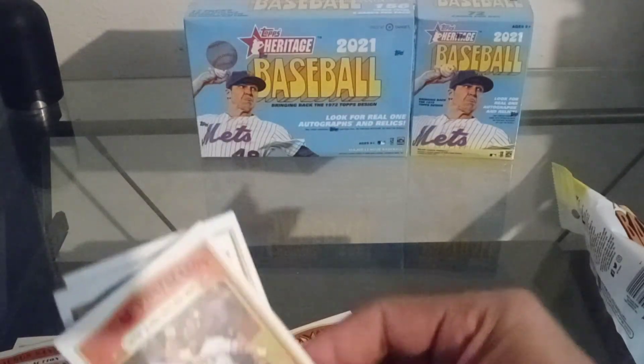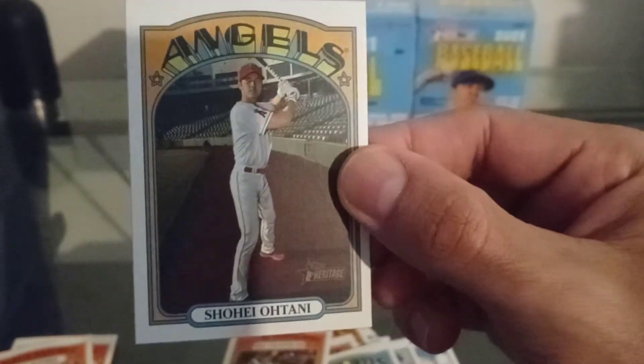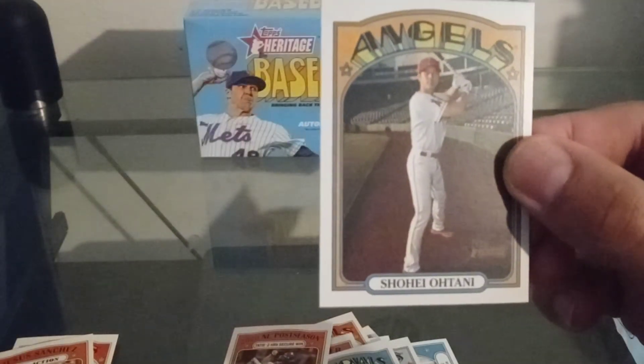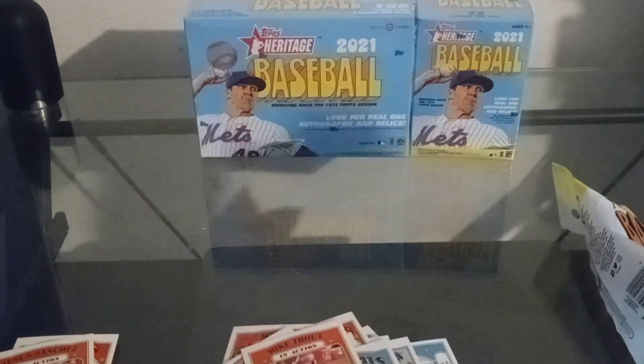So what do you guys think of the Heritage baseball? We got the Tatis, the Shohei Ohtani, and the Mike Trout. Anybody else ripping Heritage? Let's go, Blaze One Sports.